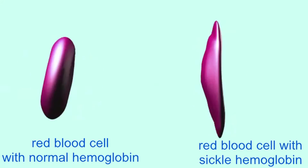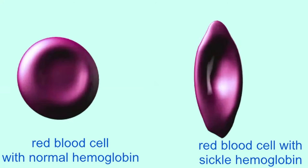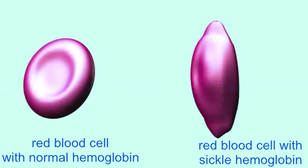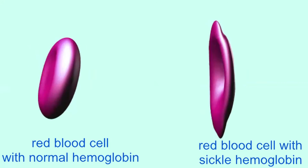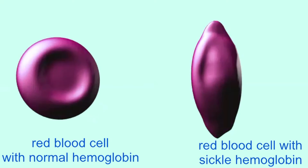Because the polar amino acid glutamic acid was replaced with the non-polar amino acid valine, this alters the shape of the beta-hemoglobin protein. And since a red blood cell can have 250 million molecules of hemoglobin, the altered shape is significant for the shape of the cell as well.